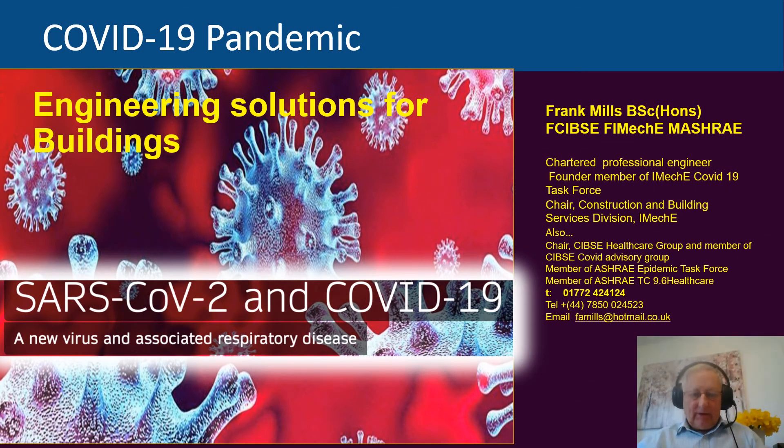My name is Frank Mills. I'm a mechanical engineer, a fellow of the Institution of Mechanical Engineers, and a founder member of the IMechE COVID-19 task force. I'm currently chair of the Construction and Building Services Division and we have published information on COVID engineering onto the IMechE website. I'm also a fellow of CIBSE and a member of ASHRAE, and I'm a member of the COVID task force for all three organisations.